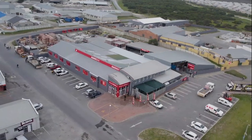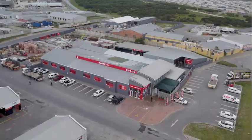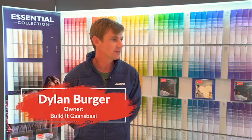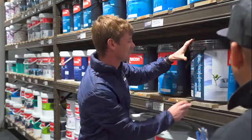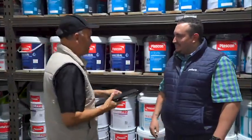Powered by Plascon, today's handy hero comes from Build It, Gansbaai in the Western Cape. Based in Gansbaai, the store was established by my parents about 20 years ago. We grew up in the store — it looked very different back then, and we've made a lot of changes since. Growing up, racing the trolleys through the aisles, there are people here who have known me since I was 10 years old. Over the years, we've just built up a family, an incredible team, and without them it's not possible to do what we do. That's definitely our greatest competitive advantage.